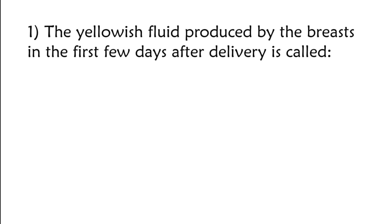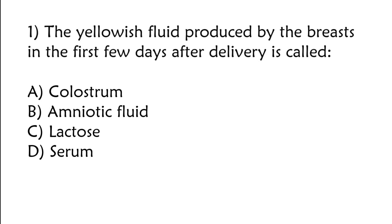The yellowish fluid produced by the breasts in the first few days after delivery is called: A) colostrum, B) amniotic fluid, C) lactose, D) serum. The correct answer is option A: Colostrum.